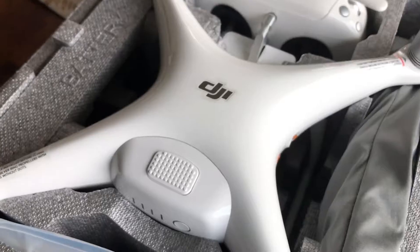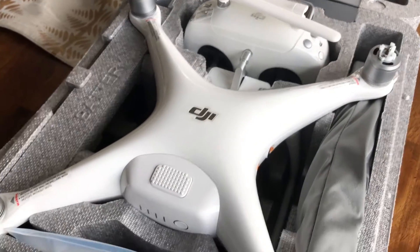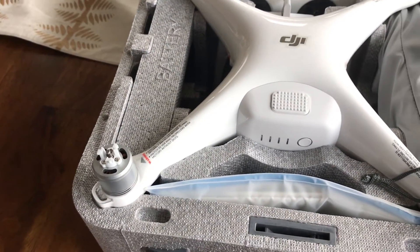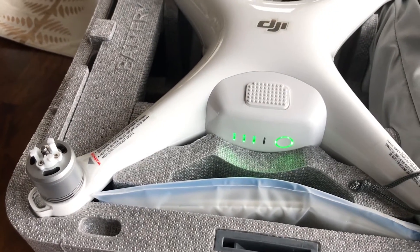Looks so shiny. Looks very expensive. It is. And it's not fully charged.